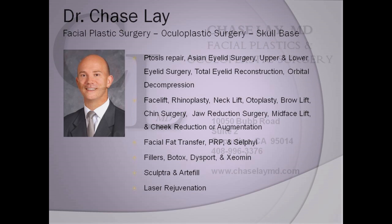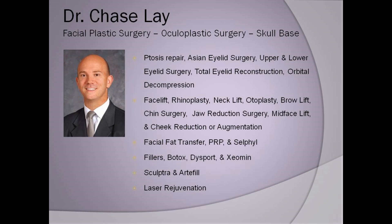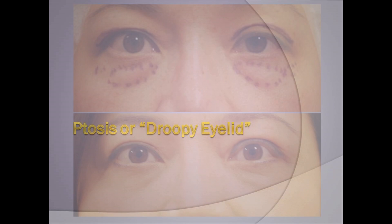Hi, I'm Dr. Chase Lay, Facial Plastics and Oculoplastic Surgeon here in Cupertino, California. I get a lot of questions about ptosis or droopy eyelid surgery.